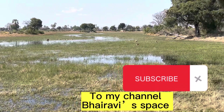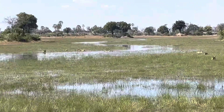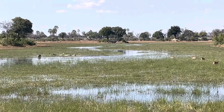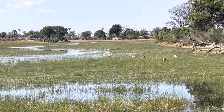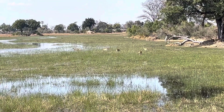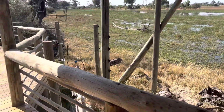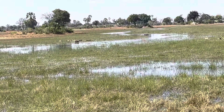While I was swimming, some red lechwe were also swimming in their own lake nearby. Thank you everybody for watching — I hope you enjoyed this video. Please subscribe, like, and share with all your friends and ask them to subscribe too. See you in the next one!